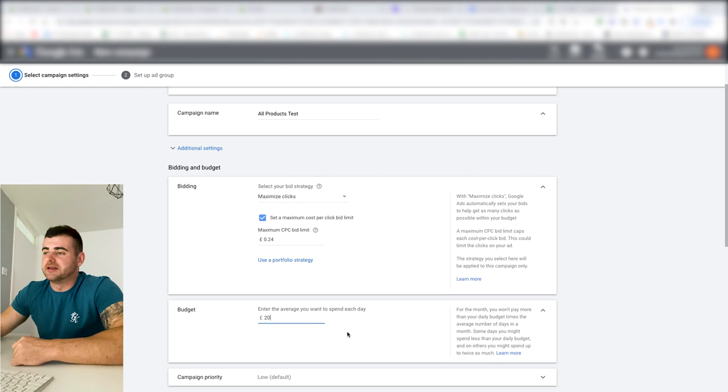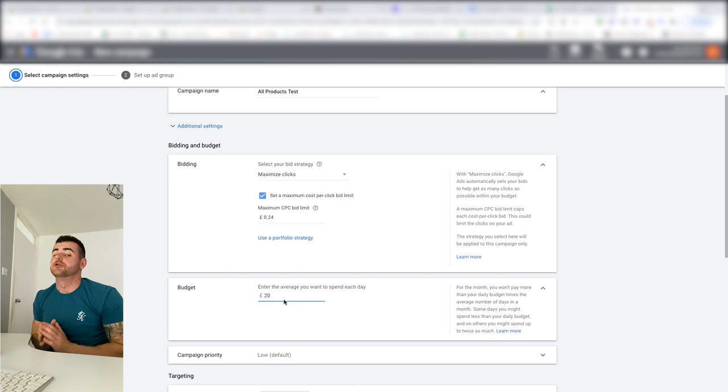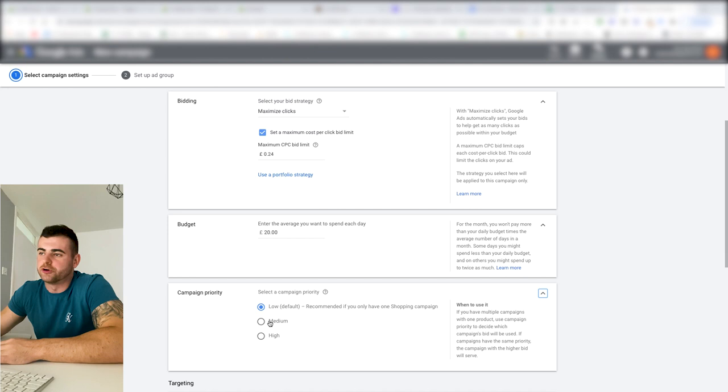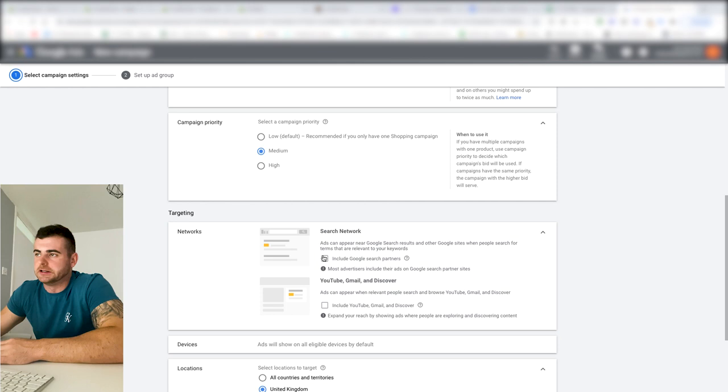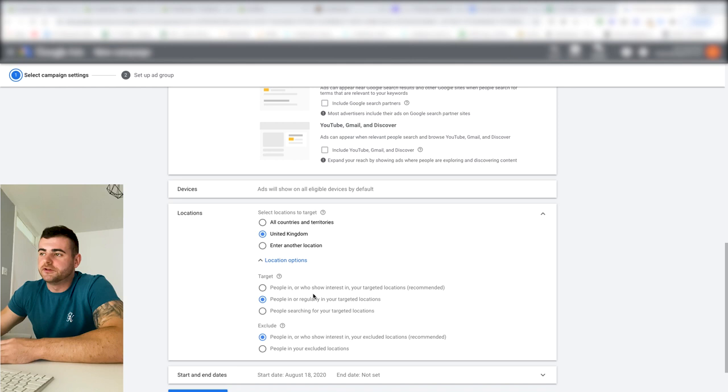Budget is 20 pounds a day — but it probably won't spend the full amount for two or three weeks. Unlike Facebook where your budget gets spent immediately, on Google Shopping you're only paying per click. If you get impressions with no clicks, you spend zero. For campaign priority, set it to Medium. Turn off the search and display network options — leaving those on will waste a lot of ad spend.